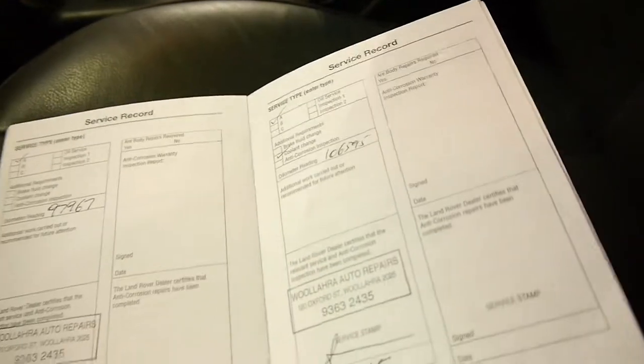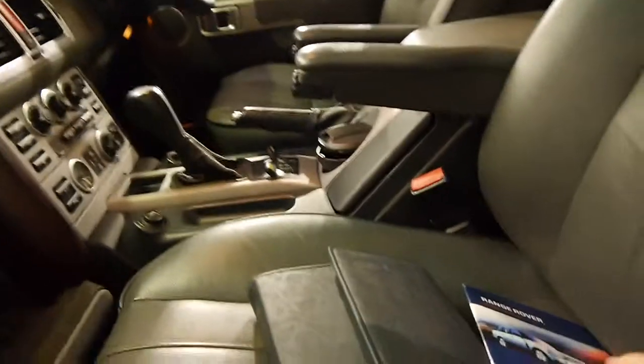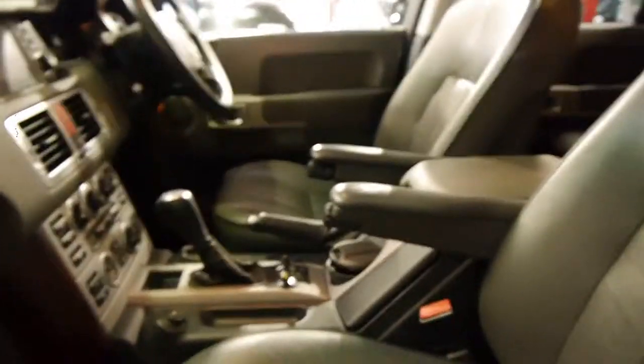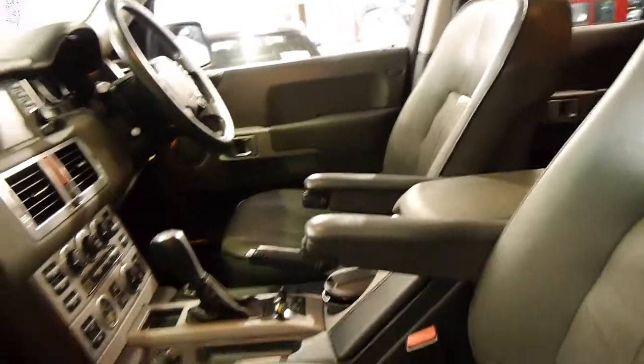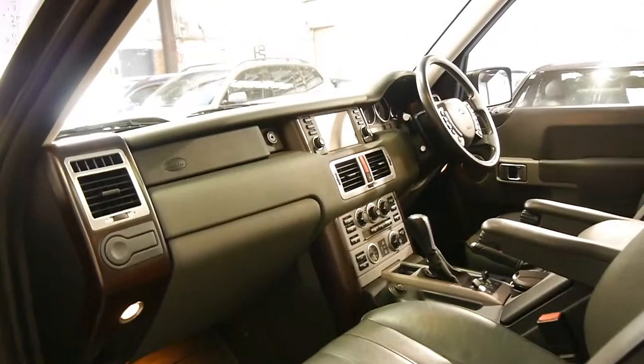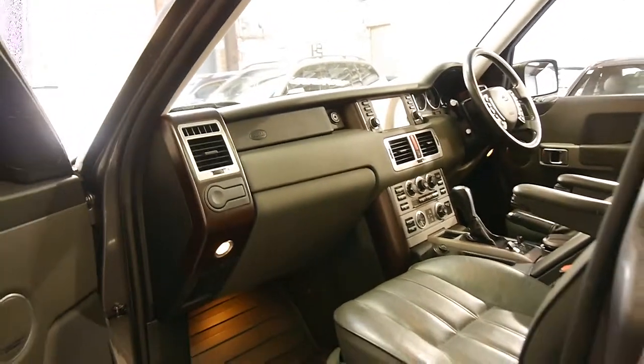The last service was at the start of this year at 106,000 km, before that 97,000, 89,000 km, 78,000 km, 64,000 km, 58,000 km, 44,000, 35,000 and so on. It's a very good history. And it's a diesel — if it was a V8 petrol I'd be getting it serviced very regularly, but these diesels you can generally do 15,000 km pretty easily between services. I'd rather a car which has been over serviced than not serviced often enough, especially when it comes to Range Rover.